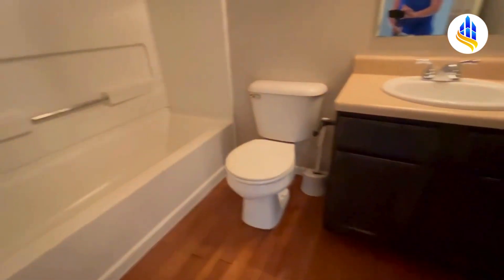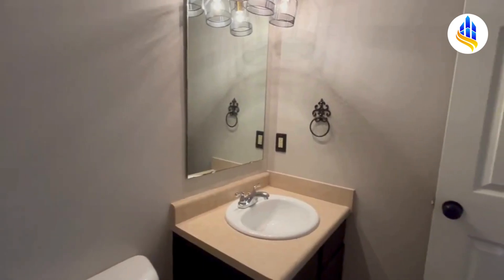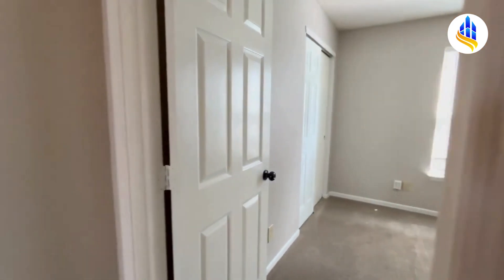Making our way down the hall, here we have our second full bath. This also has a tub and shower combo. Let me turn around so you can see the vanity here. This is the second full bath that would be shared by bedrooms number two and bedroom number three.